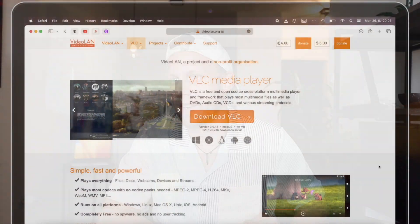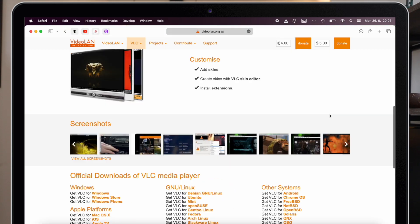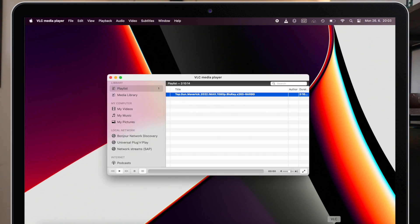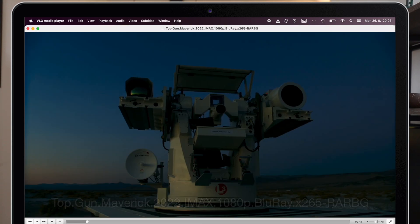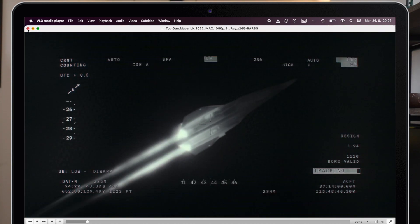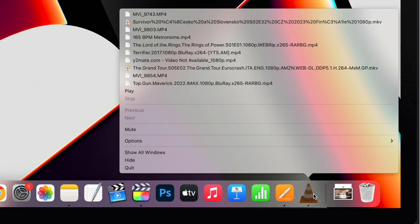The last app I want to mention today is VLC Player. For many people, including me, it's the best video player — it can play nearly any video format and comes with several useful built-in tools. One downside is that it drains your MacBook's battery. The only advice I can give here is to always quit the app — don't just close it — once you finish watching. There is a big difference between closing the window and quitting the app on Mac.